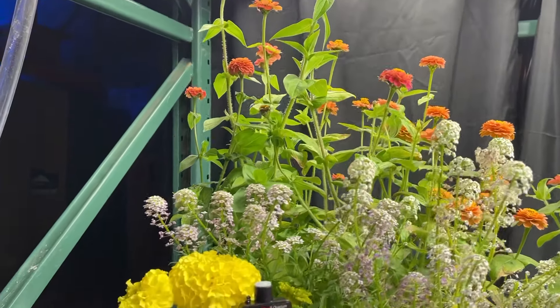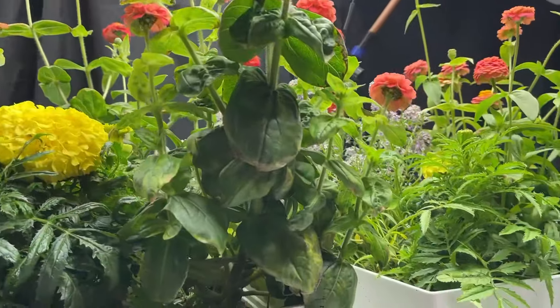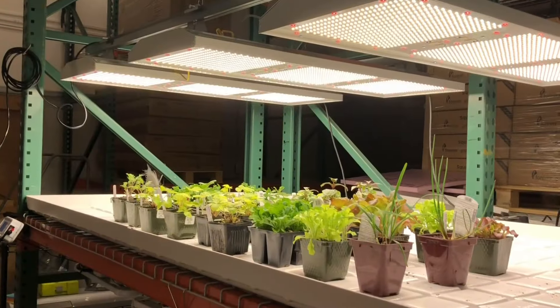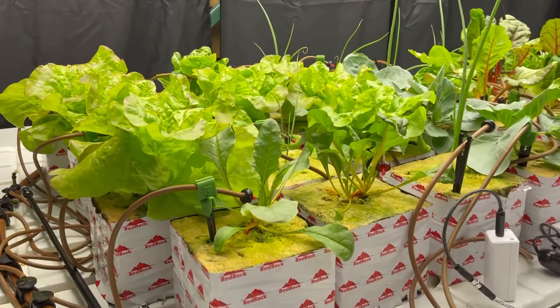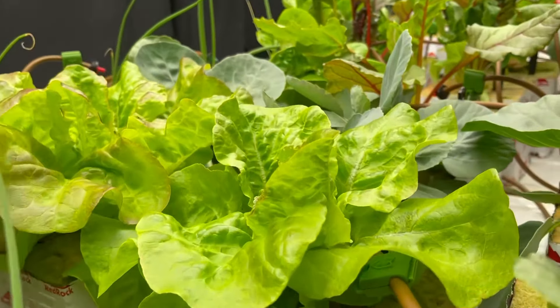Did you know that three quarters of the vegetables we consume here in the U.S. are actually grown in Mexico? Twenty years ago, we imported just under $3 billion worth of vegetables. This year, over $33 billion worth of our vegetables will come from south of the border. The main reason for this? Climate — Mexico has a better climate for growing vegetables in the winter than we do.